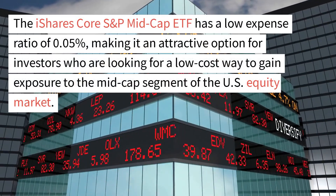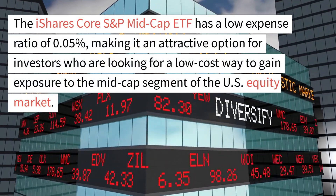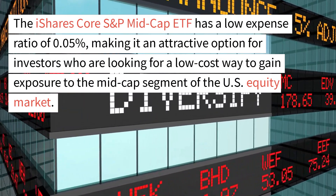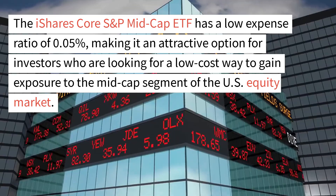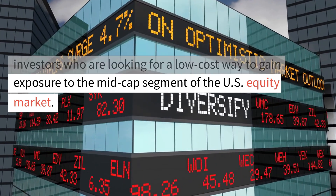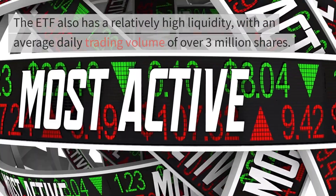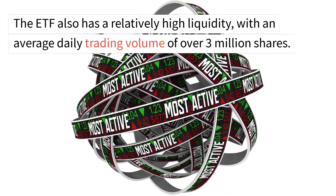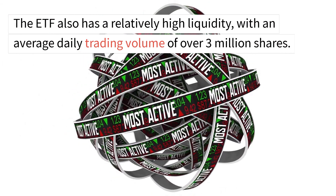The iShares Core S&P Mid-Cap ETF has a low expense ratio of 0.05%, making it an attractive option for investors who are looking for a low-cost way to gain exposure to the mid-cap segment of the U.S. equity market. The ETF also has a relatively high liquidity, with an average daily trading volume of over 3 million shares.